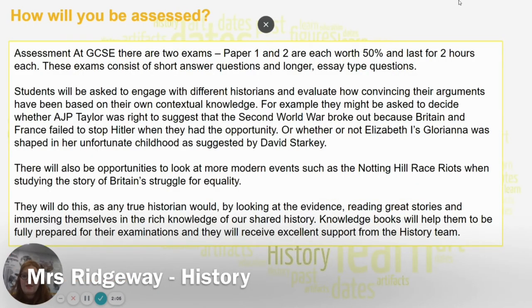In terms of assessment at GCSE, there are two exams — Paper 1 and Paper 2 — both worth 50%, and both two hours each. You get an hour on each section: an hour on Germany, an hour on Conflict and Tension. Then you do the Elizabeth and the Power and the People paper, each section given an hour. Within the exam there are lots of short answer questions and longer essay style questions.